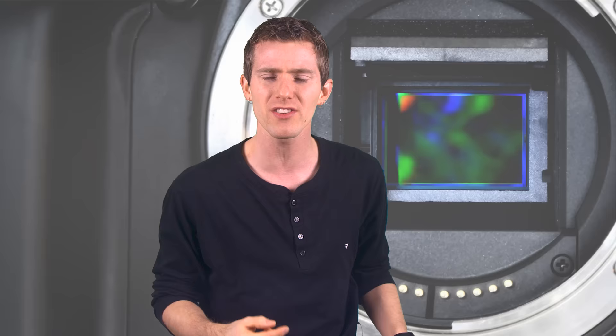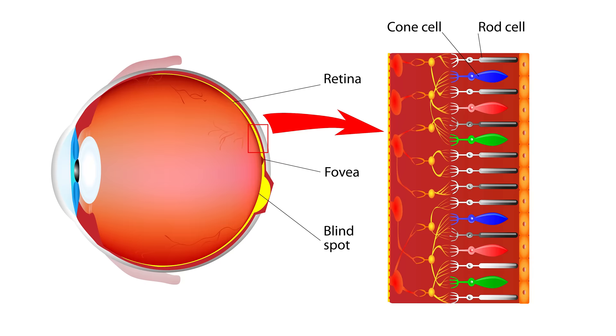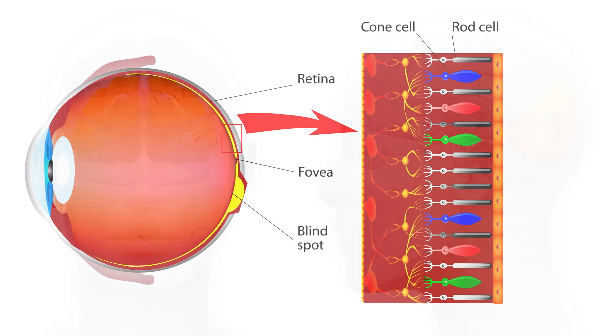Instead of using film to capture images, today's digital sensors work hard to artificially mimic the transduction process of a biological eye. Transduction, simply defined, is the conversion of one energy form into another, and whether this comes as a result of organic or mechanical means is completely irrelevant. In the human eye, rod and cone receptors work in combination with ganglion cells to convert photons into an electrochemical signal, which the occipital lobe in your brain can then process.